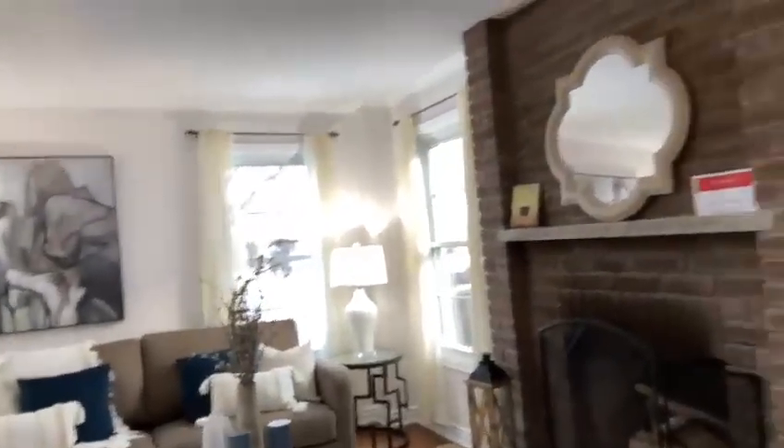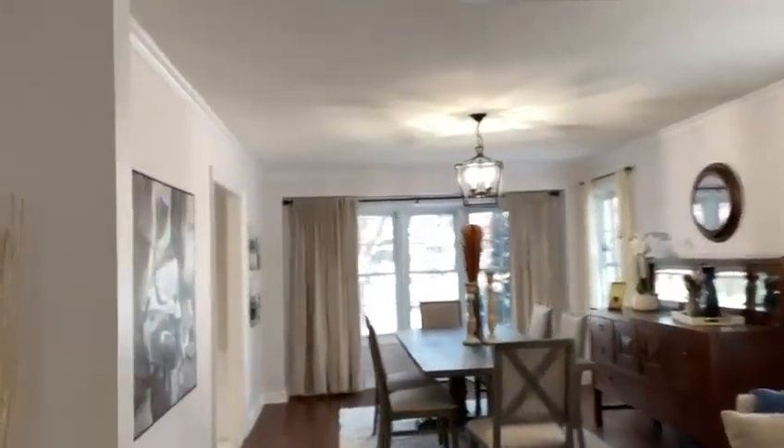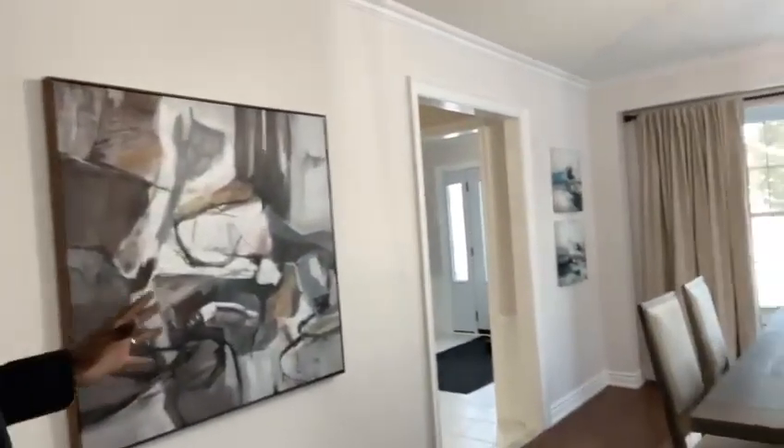Let's take a quick look around here on the main floor just to show you. Living and dining room, beautiful wood-burning fireplace, windows totally throughout the main floor, because it's on a corner lot. So if you'd like to come by and take a look, give me a call.